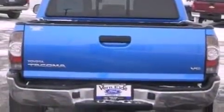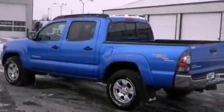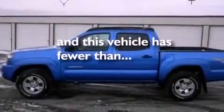A passenger side vanity mirror, 12 volt power outlets, an anti-lock braking system, air conditioning, and this vehicle has fewer than 18,000 miles on the odometer.